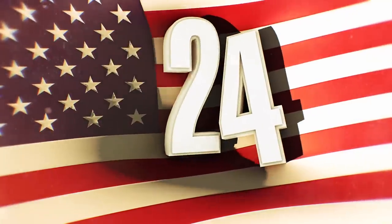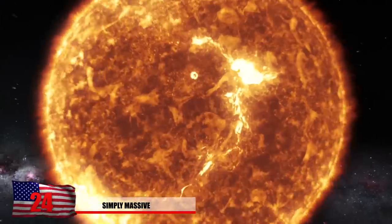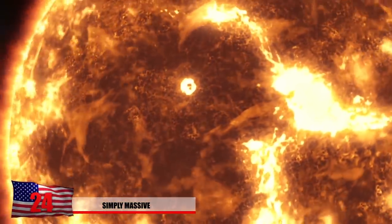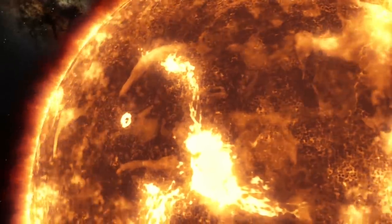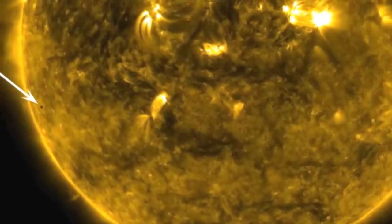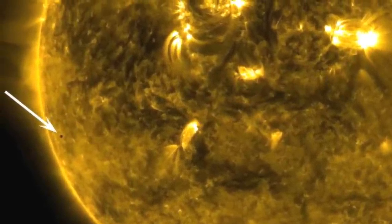Number 24: Simply Massive. The sun is primarily made up of helium and hydrogen, and one million Earths could fit inside it. In fact, the sun makes up 99.86% of the mass in our solar system, so it should come as no surprise that Mercury is hard to spot in this image. This teeny tiny little dot you see in this photo is Mercury, the next place we're about to talk about.